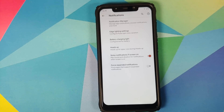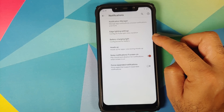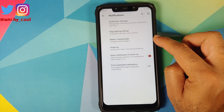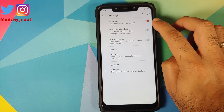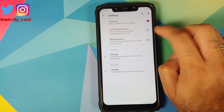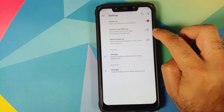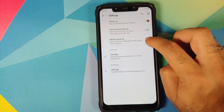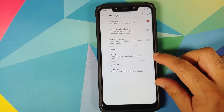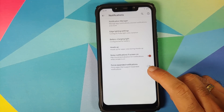Then we have customization for notifications. You have a notification manager where you can enable or disable notifications from applications. You do have the option of edge lighting, though I don't think this option works. Battery charging light — the Poco F1 LED only supports white, so that option is not very useful here. You also have customization for heads-up notifications: a master toggle, a 'less annoying heads up' option that only shows heads-up for dialer, messaging, and alarm apps, and a toggle for heads-up when new media is played. You can also blacklist applications to disable heads-up from them.